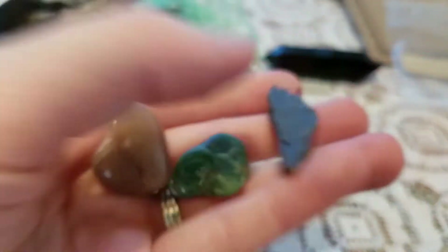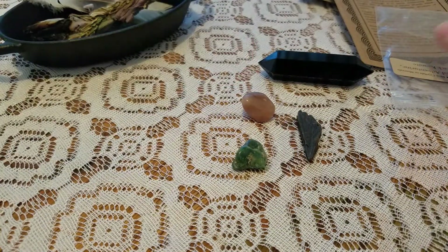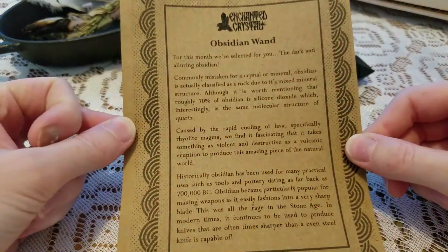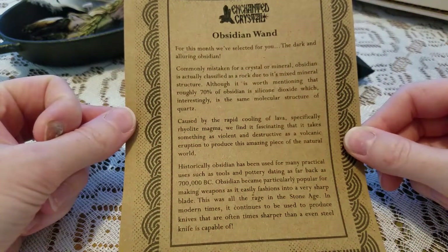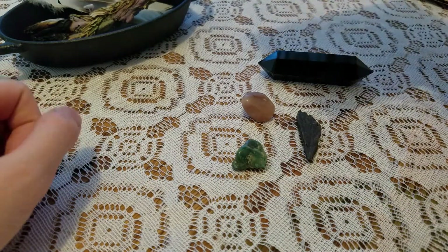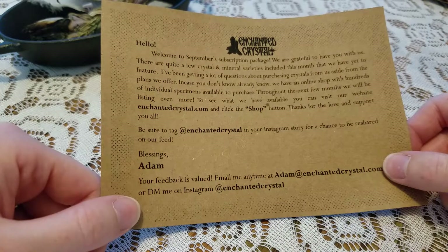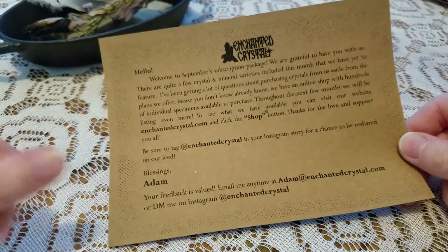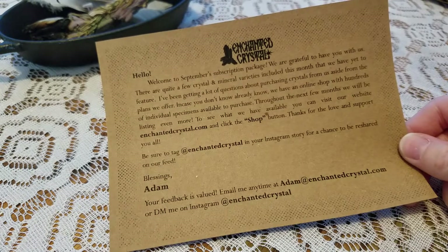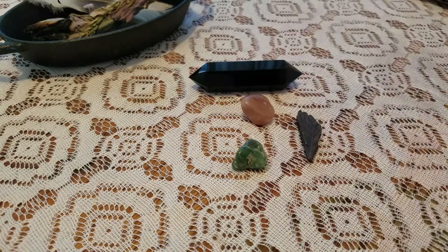So that is the month of September right there. It'll come with a little description of the crystal itself, and then a letter from the owner of the company. And there's their Instagram page right there. Thanks for watching. Bye.